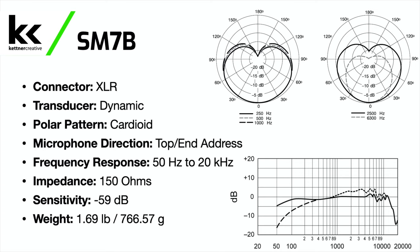Before we get into some of the more practical testing, let's quickly go through the specs. The Shure SM7B is a dynamic XLR microphone with a cardioid polar pattern. It has an end or top address orientation, a frequency response of 50 Hz to 20 kHz, an impedance of 150 ohms, a sensitivity of -59 dB, and a weight of 1.69 pounds or 766 grams.